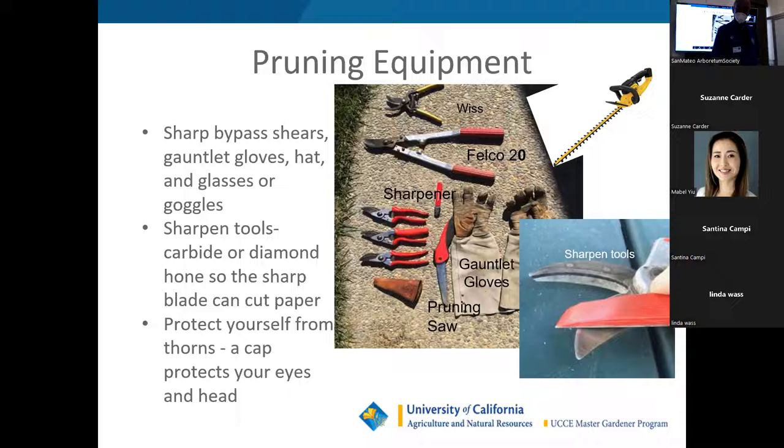What you don't want to use is called an anvil pruner. An anvil pruner has a flat bottom and a double-sided sharp knife. When you try and use it to cut a rose cane, it's crushing — it's not making a nice clean cut. It will cut, but it crushes in the process.